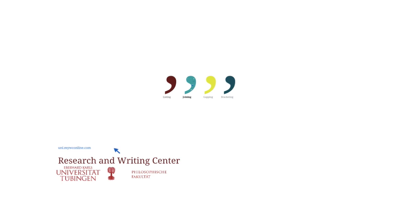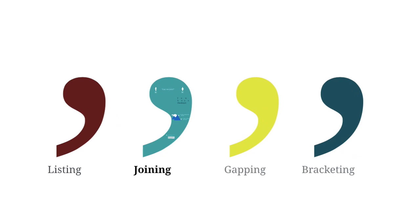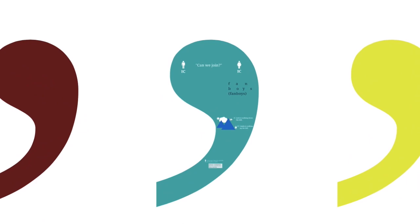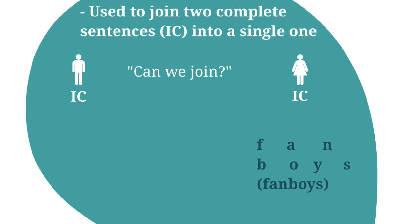Welcome to the Research and Writing Center's second video on commas — the second out of four. In this video, we're going to focus on the joining comma. How can we join two complete sentences into a single one? How can we join two independent clauses, two ICs?